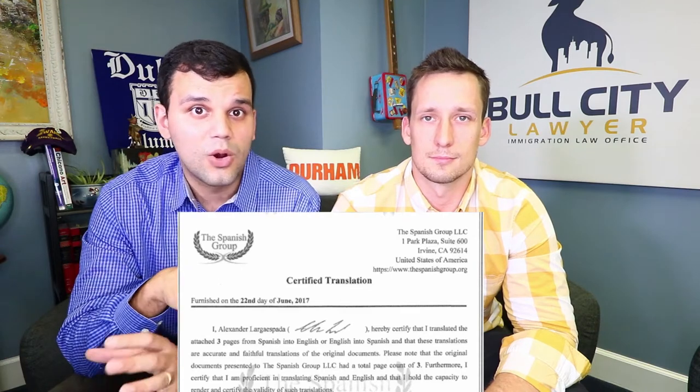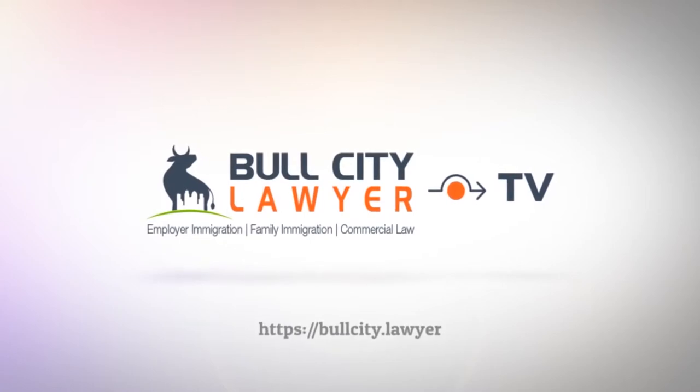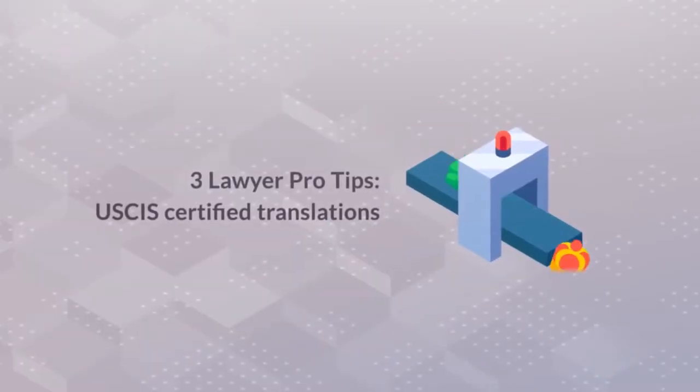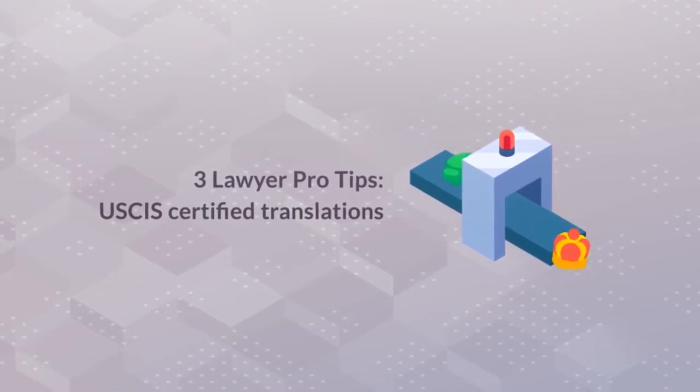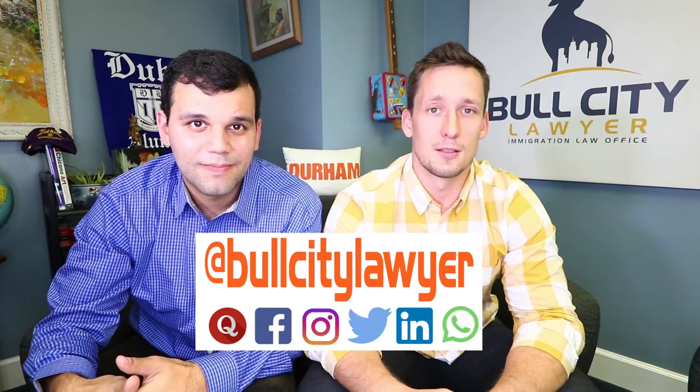In today's video we are going to go over how to actually get something properly translated with a certified translation for when you're turning in documents to the USCIS, the Department of State, or anything that really involves immigration. This is Bull City Lawyer TV, where we provide immigrants with reliable information to make better decisions and avoid costly mistakes.